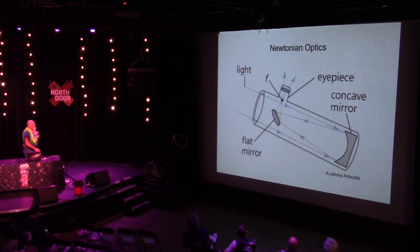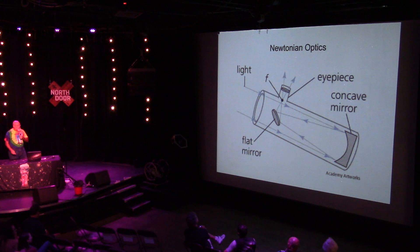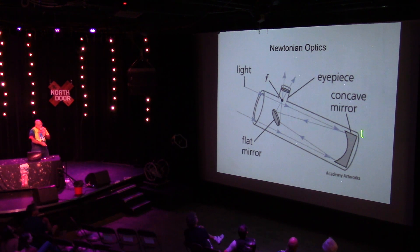Newtonian telescopes are the simplest telescopes we use. Most amateurs build these because they are very easy to build and very easy to maintain. This was designed by Isaac Newton in 1665, and the techniques for building them really haven't changed that much in 350 years. You have a concave mirror down here which gathers the light, a flat mirror which redirects it out to the eyepiece, and the rest of it is just empty space.